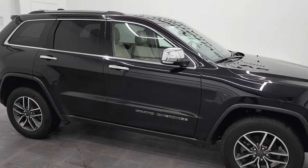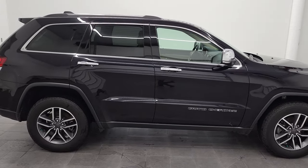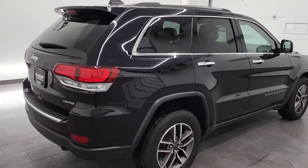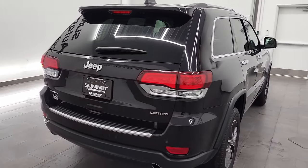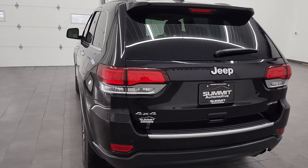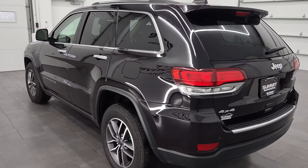Hey, this is Brett and this 2020 Jeep Grand Cherokee Limited is stock number 22J20A. We're here at Summit Automotive in Fond du Lac, Wisconsin, your new and used Jeep and Jeep Grand Cherokee headquarters.